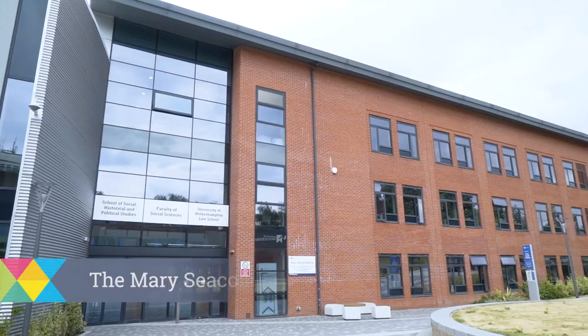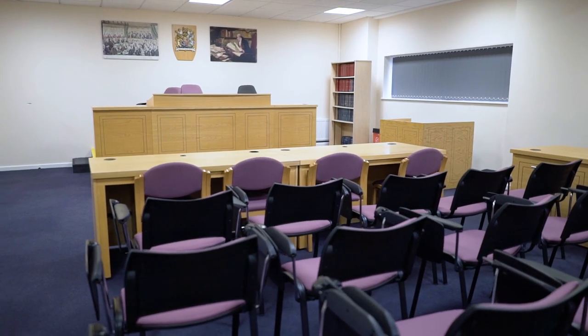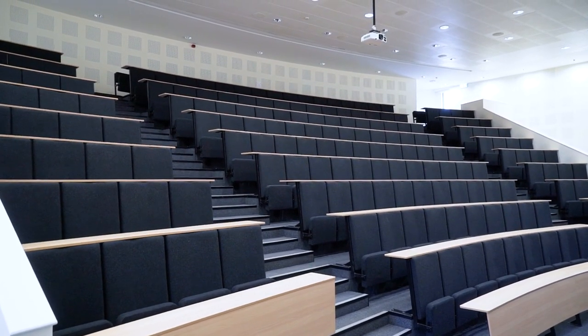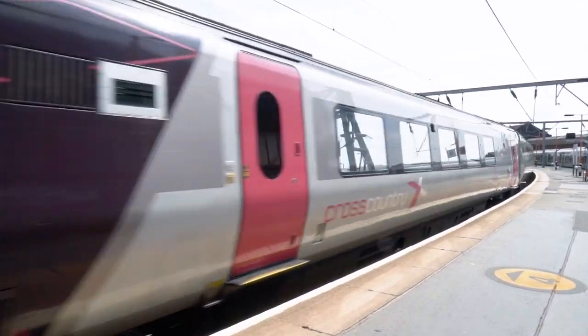Here we are in the Mary Seacole Building featuring the School of Social, Political and Historical Studies. It is also home of the Law School featuring a mock courtroom, lecture theatres and teaching and learning spaces. So that's it from me. I hope you've enjoyed your city campus tour. As you can see it has so much to offer, such as its shuttle bus service between campuses as well as the city's great links across the UK. Thanks for watching.